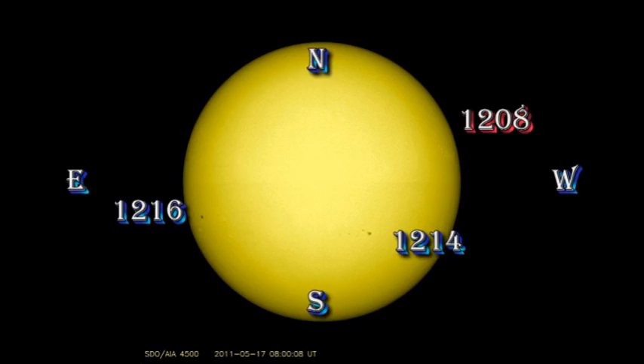We only have three numbered regions on the Sun today. Region 1208 is disappearing off the west limb and will only be with us for another day or so. Region 1214 has grown rapidly over the last couple of days, but in the last few hours has shown a few signs of decay. Region 1216 came over the limb yesterday and is a single large spot, so I don't expect very much out of that region either.